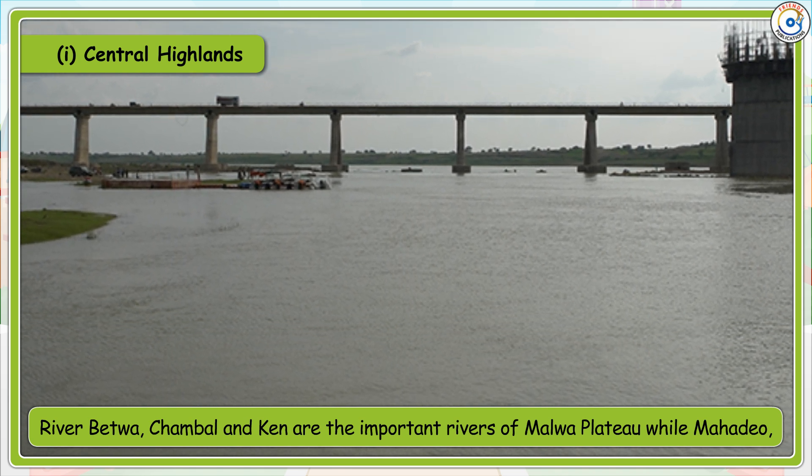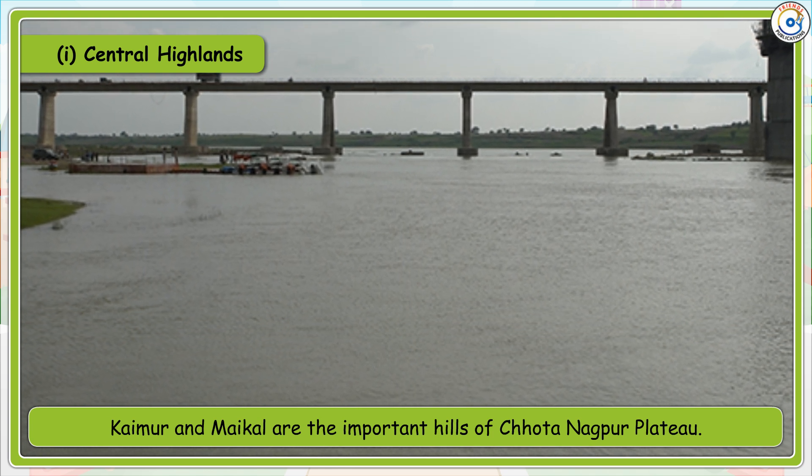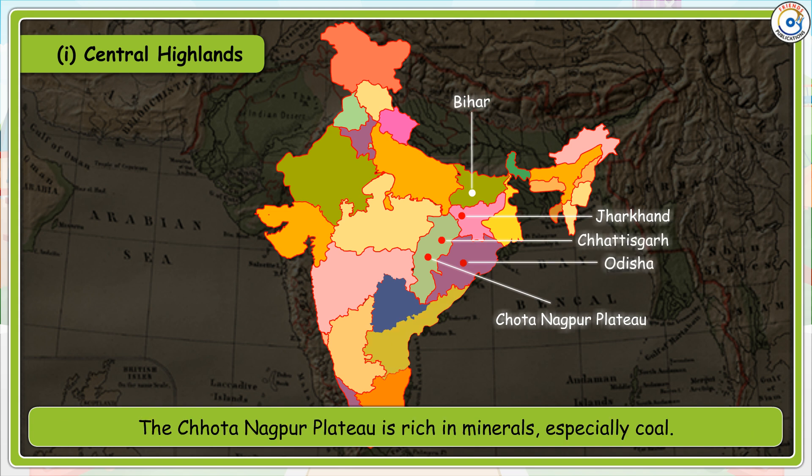Mahadeo, Kaimur and Maikal are the important hills of the Chota Nagpur Plateau. The Chota Nagpur Plateau includes the states of Jharkhand, Chhattisgarh and Odisha. The Chota Nagpur Plateau is rich in minerals, especially coal.